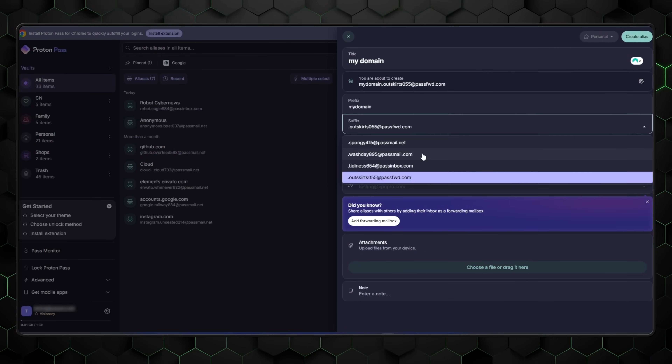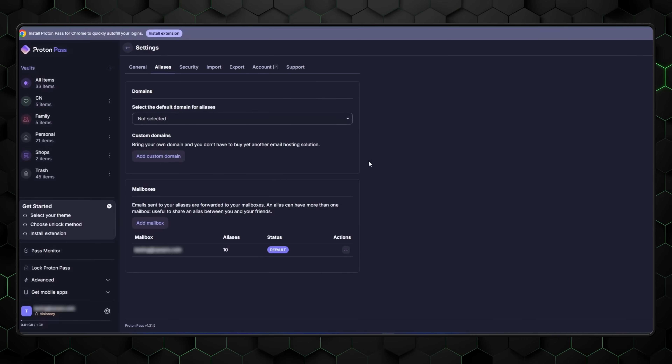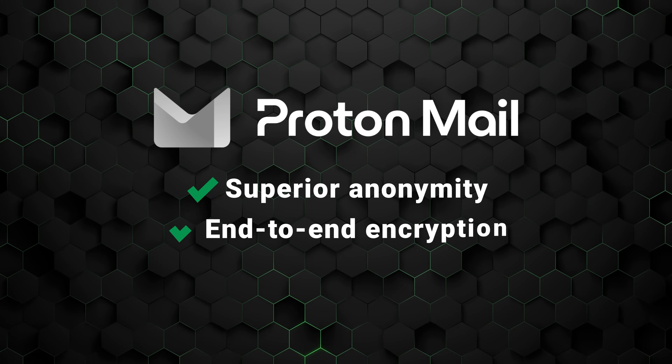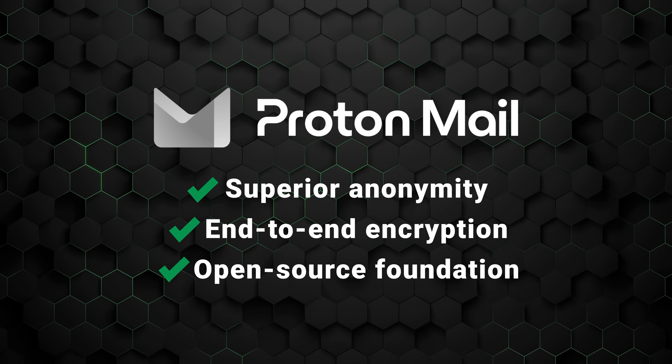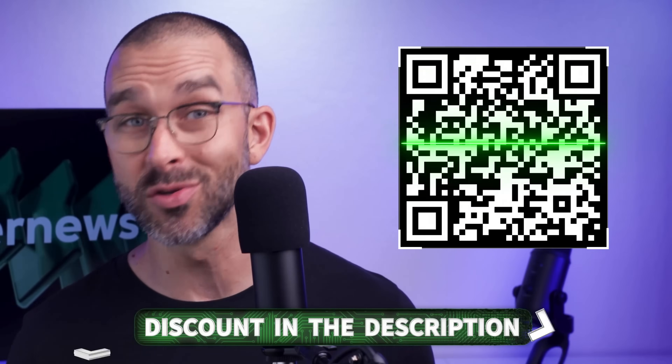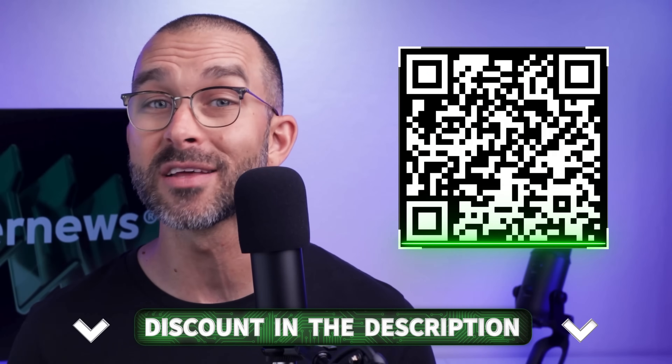Plus, premium users get an opportunity to set up their own domain names, which is awesome for anyone with a small business or who needs any work-related configurations. Put briefly, ProtonMail is an excellent secure email provider. With superior anonymity, end-to-end encryption, and an open-source foundation, ProtonMail is a privacy powerhouse to say the least. You can get our exclusive deals for ProtonMail by scanning this QR code or through the link in the description.